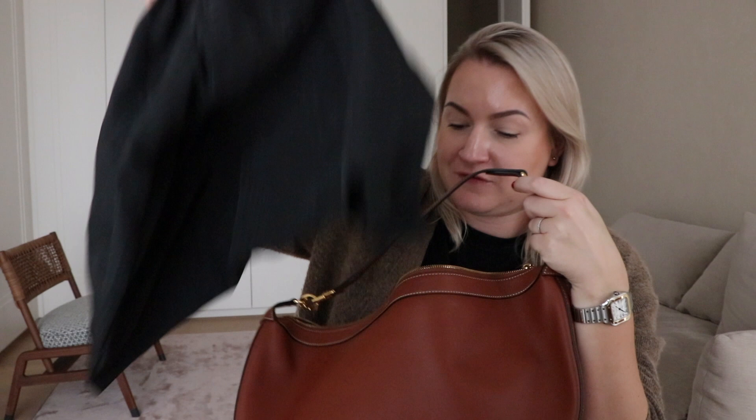Hold on, guys. I have to take the bag and show it to you. It comes with a dust bag of course, and the paperwork. And this is it — this is the Celine Leandre bag. I don't know how you pronounce that, but this is how it looks like.